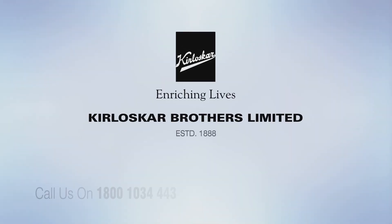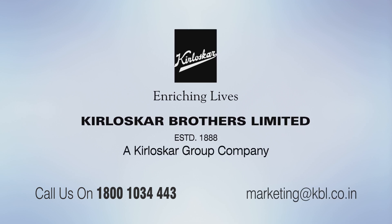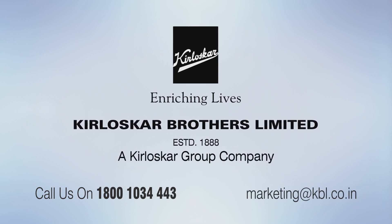Call us today to discover the magic of innovation with products handcrafted only for you.